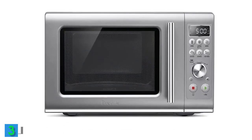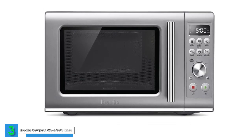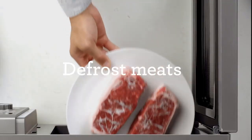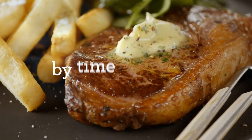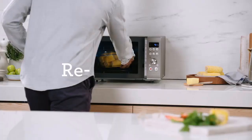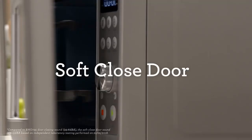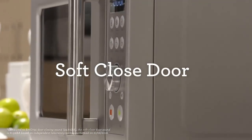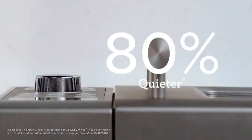Moving on to our next contender, we have the Breville Compact Wave Soft Close Microwave. With a 0.9 cubic feet capacity, this microwave is big on convenience. It takes the guesswork out of cooking, thanks to its precise reheating, gentle defrosting, and a handy food menu. One of its standout features is the soft-close door, which is 80% quieter than traditional microwave doors — a godsend for late-night snacking without waking up the household.